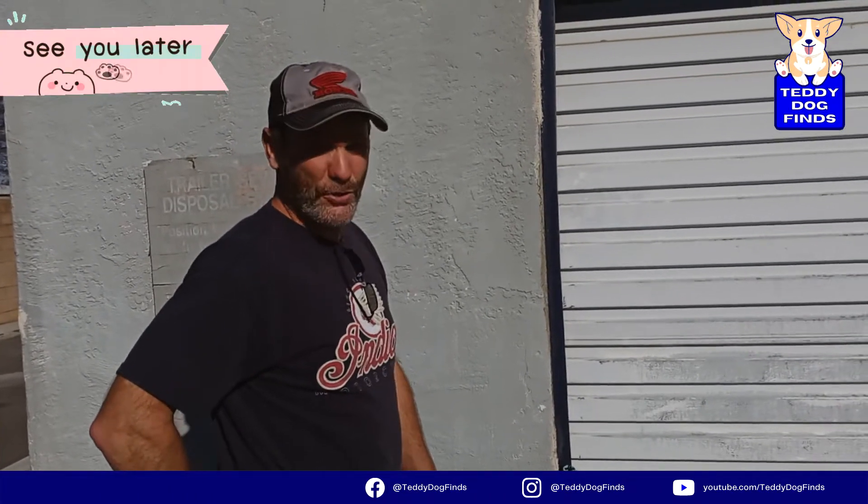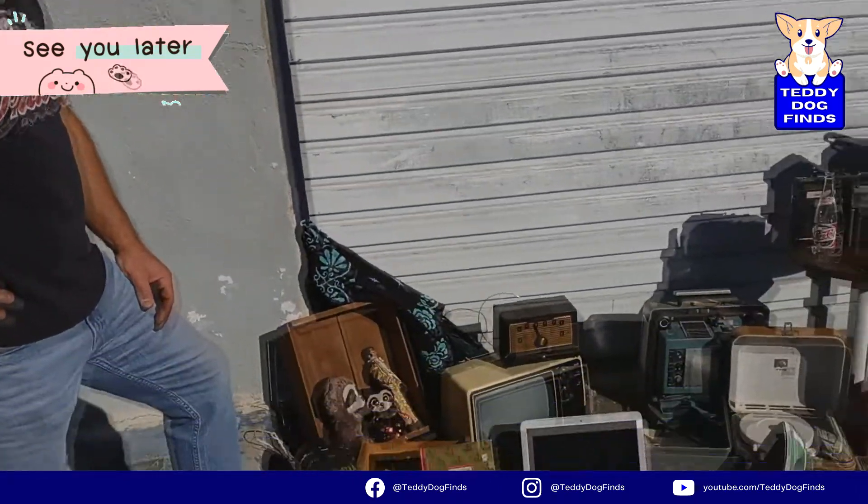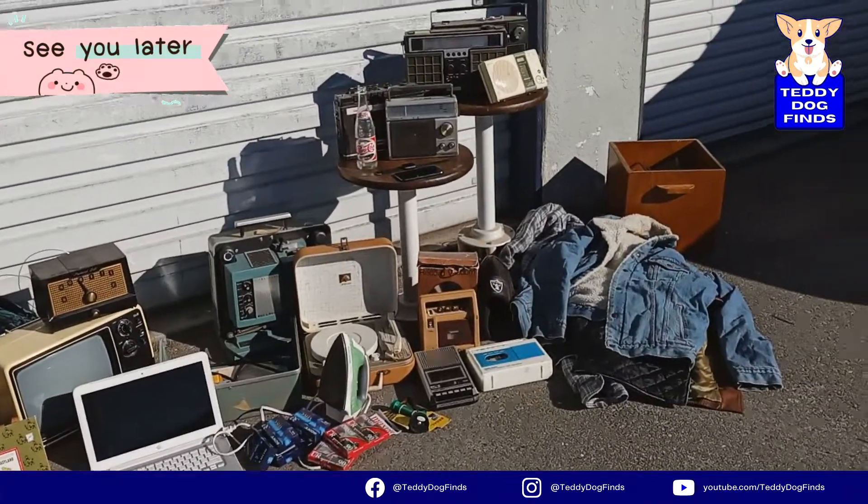Thanks for joining us — I hope to see you again. Tell your friends!